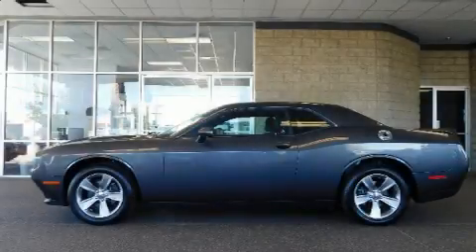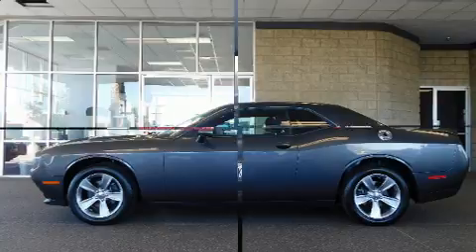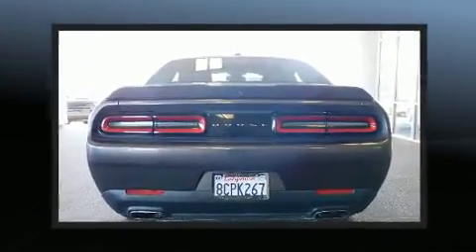Here's a great deal on a 2018 Dodge Challenger. With fewer than 35,000 miles on the odometer, this vehicle glistens in the crowded performance coupe segment.